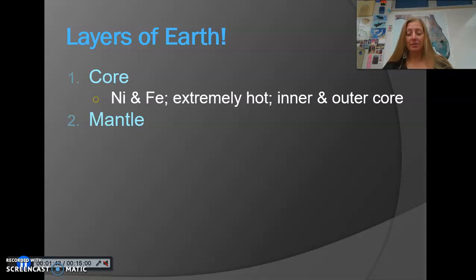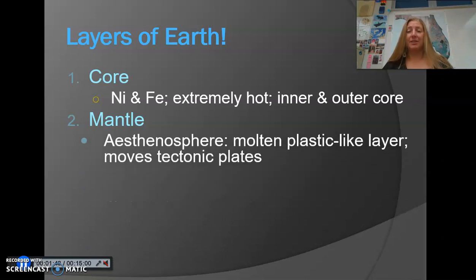The upper portion of the mantle is known as the asthenosphere. It's a plastic-like layer, meaning it's malleable, moldable, movable. The magma in the mantle flows and moves, and as that magma moves, that's what causes the tectonic plates that sit on top of it to move.